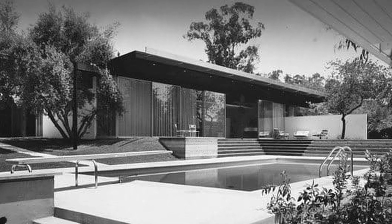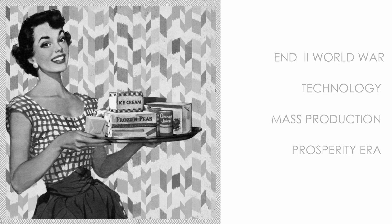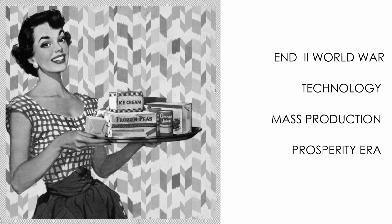It is an American post-war design movement, aligned with modernism, the international movement, and the Bauhaus. It is strongly related to the end of the Second World War, the advance of technology and mass production, and the beginning of a prosperity era in the United States.